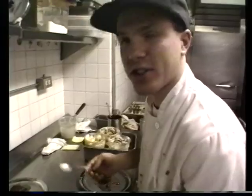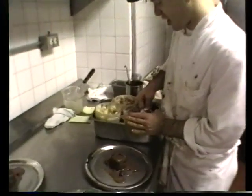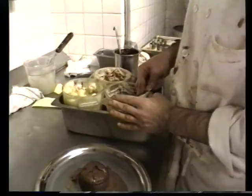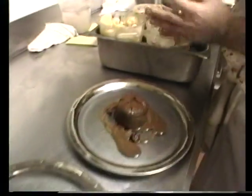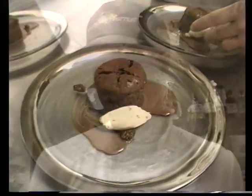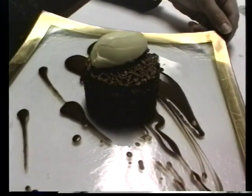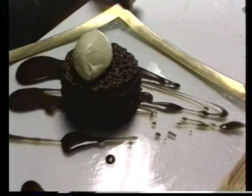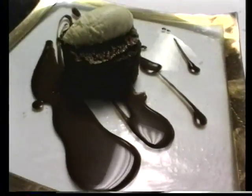This is the liquid center chocolate cake. The three ice creams are banana chocolate chip, milk chocolate, and malt. And this is one of our other chocolate dishes — the chocolate banana bread liquid center pudding with a coconut macadamia tuile and malt ice cream.